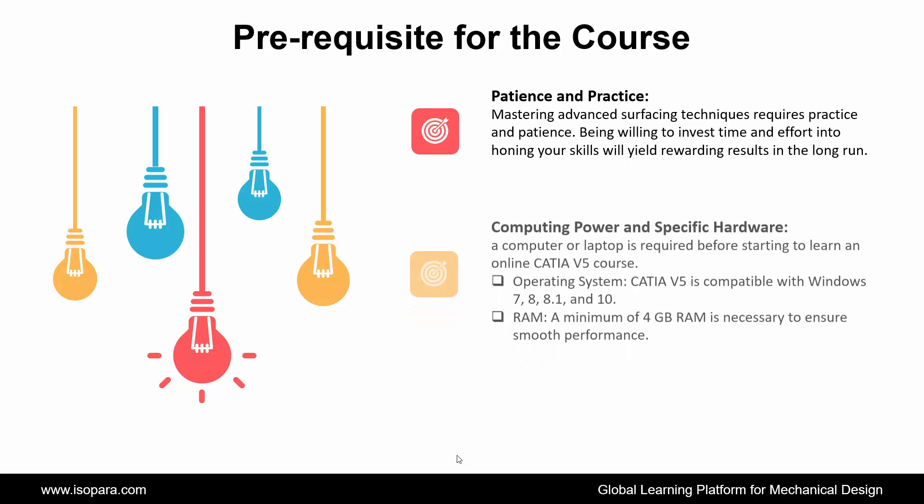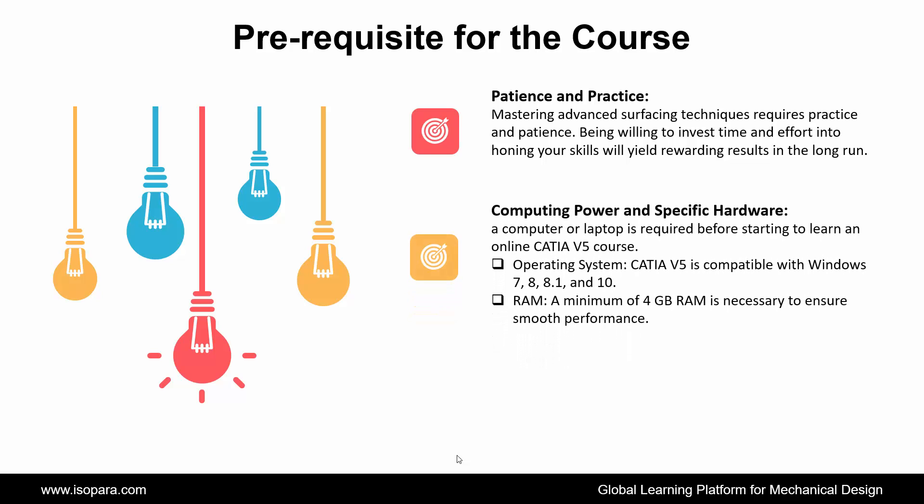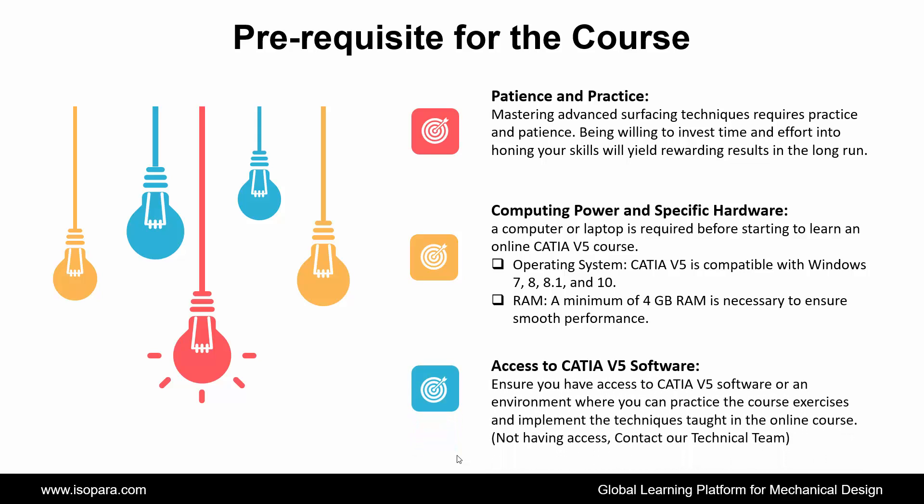Fifth is access to CATIA software — ensure you have access to CATIA software or an environment where you can practice the course exercises and implement the techniques taught in the online course. If you do not have access, contact our technical team. Next is computing power and specific hardware — a computer or laptop is required. The operating system must be compatible with Windows 7, 8, 8.1, or 10.